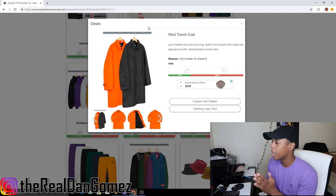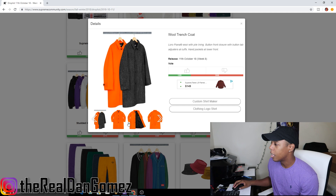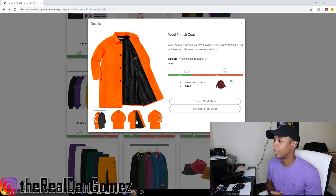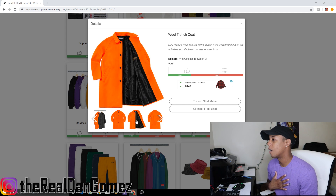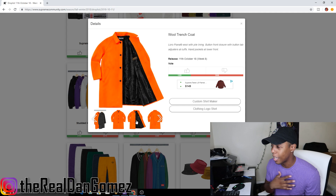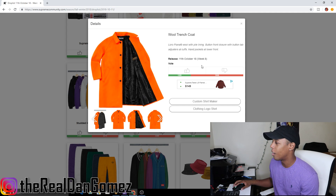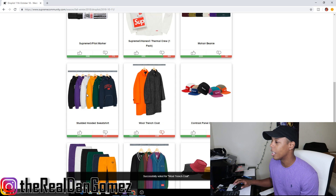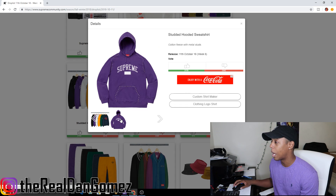Next up we have the wool trench coat, which comes in an orange colorway and a tan colorway. The orange is kind of lit, but you can just go get a really top-end name brand wool jacket for the price they're probably going to charge for this. So miss me with this — downvote.